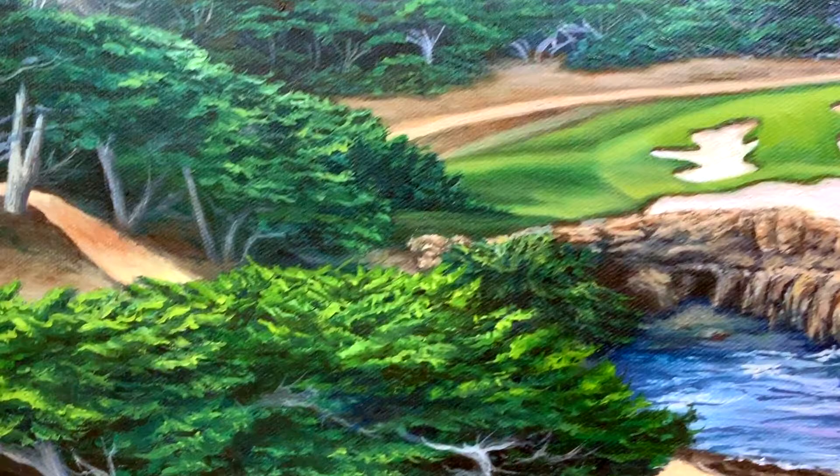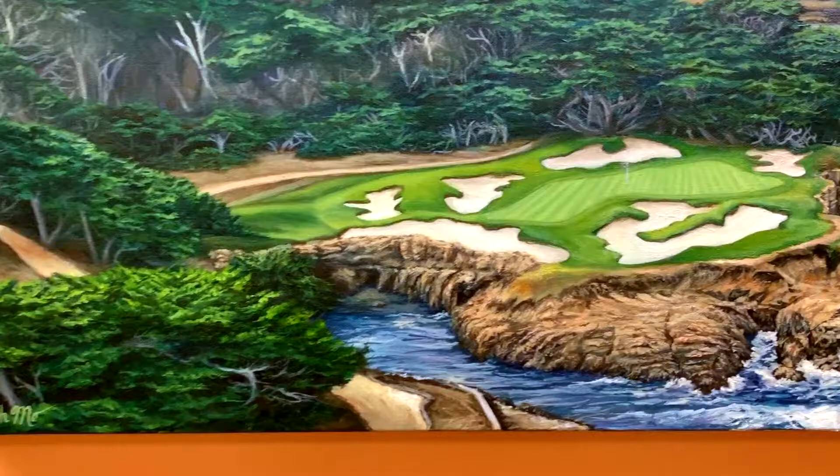I also referenced different photographs to get more detail in the rocks and to get a little bit more information on the hole that's in the background. So that took a lot of time because I was using different photographs together to make one final piece.